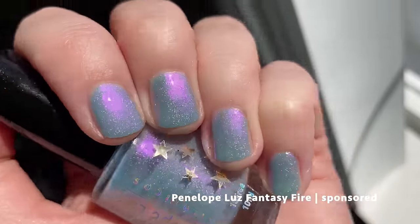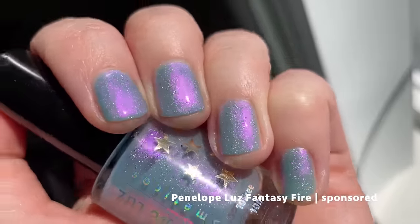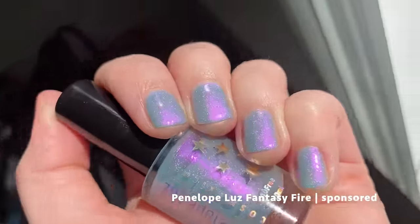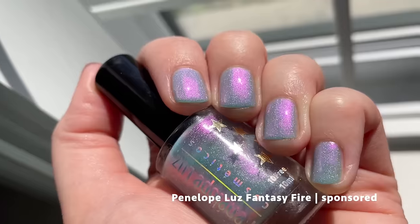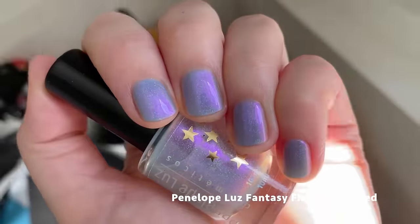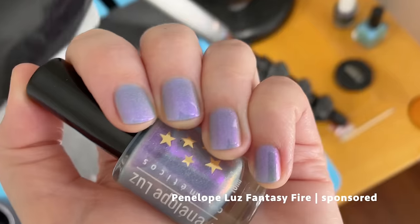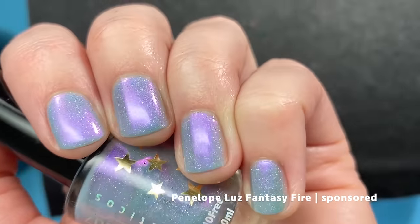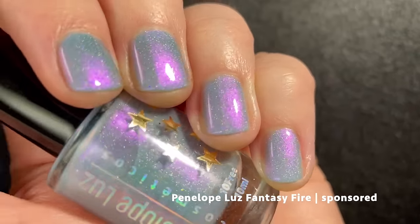Thankfully we had a few days of sun so I was able to show this one off as well. In the sunlight you can see the holo — it's very fine and just adds a beautiful rainbowy glow to it. The contrast of the purpley shimmer with the blue base just works so beautifully. This one is really pretty.